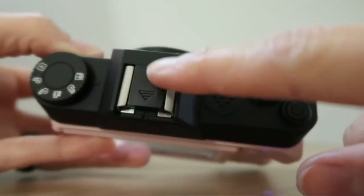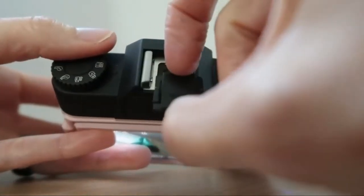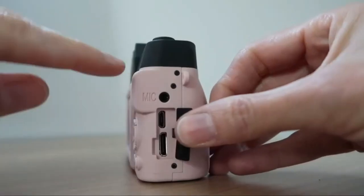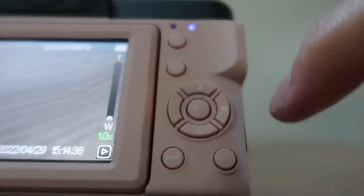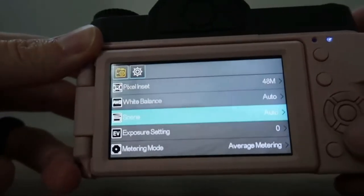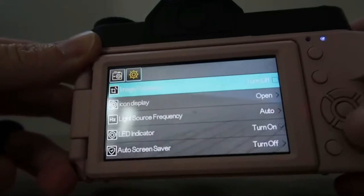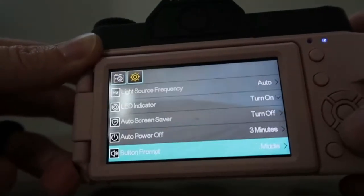This 4K video camera can be used as a computer camera by connecting to your PC via USB cable and selecting camera mode to stream video chats via Skype and live stream on popular social networks such as Facebook and YouTube. The camera supports an external microphone with a 3.5mm connection for clear audio recording. It also comes with a hot shoe that can connect to an external light source, and an external quarter-inch standard size tripod.